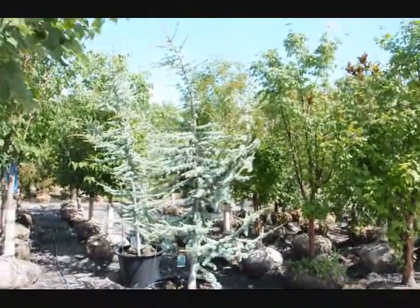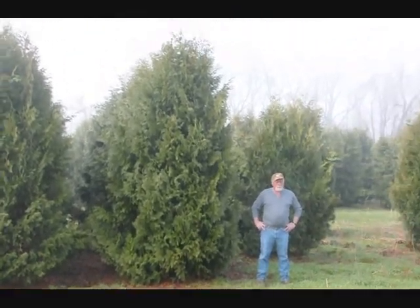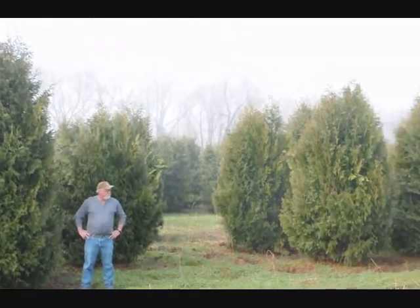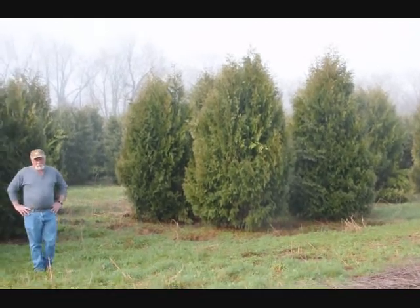We're here at Highland Hill Farm on Route 313 in Fountain Hill. These are 12 to 14 foot Niagara Arborvitas and you can see they're nice and full. Just give us a call if you want some real big Niagara Arborvitas at 215-651-8329.